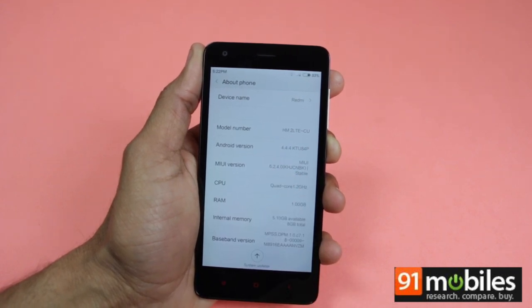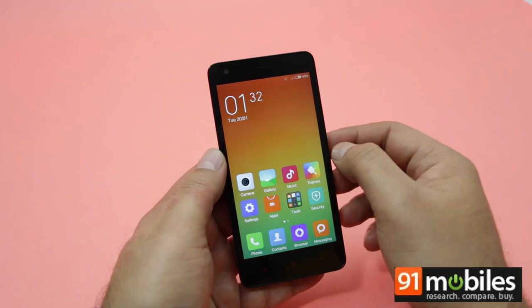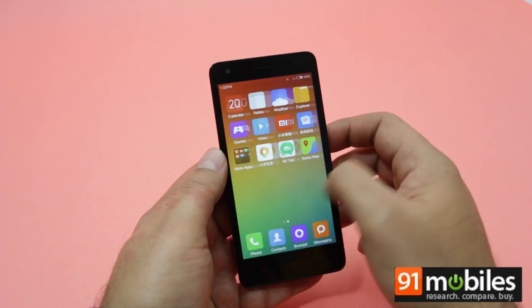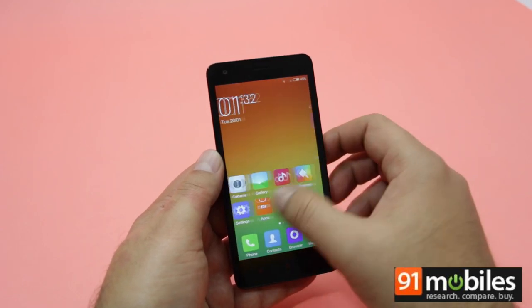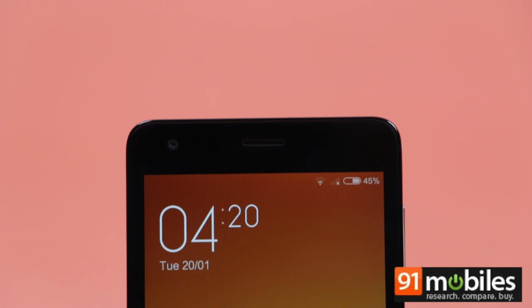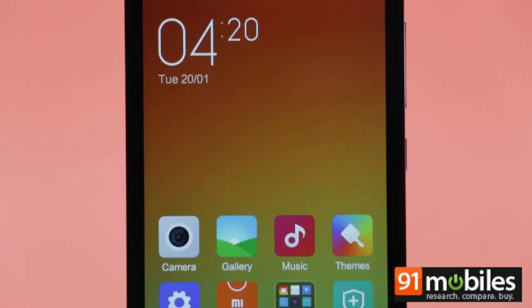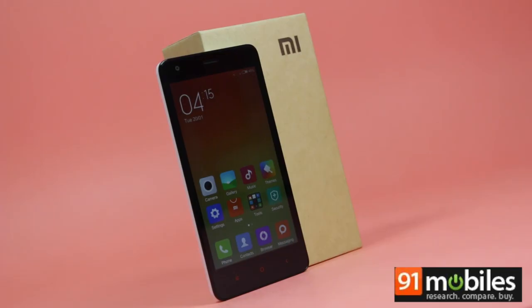In comparison to the Redmi 1S, which runs MIUI 5, we'll get into the details of MIUI 6 very shortly. In brief, this interface feels much cleaner and offers a flatter look in comparison to the older iteration. As usual, it brings in support for a variety of new features, which we'll be touching upon as well. So that was a quick overview of the Xiaomi Redmi 2.